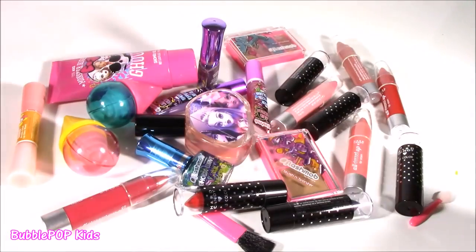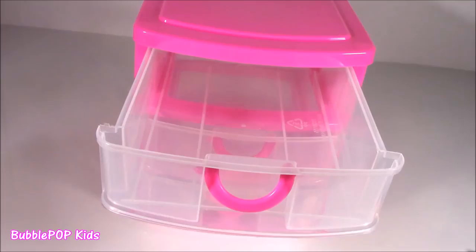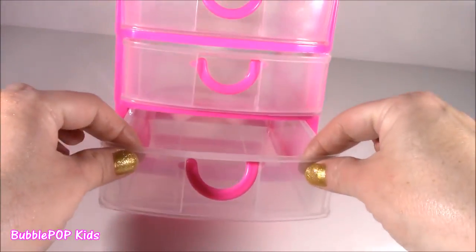The grand finale — we are going to organize this stuff. We get three different drawers. Let's categorize — put the lip products in the first drawer because they are the best, and put that stinky perfume in the bottom.